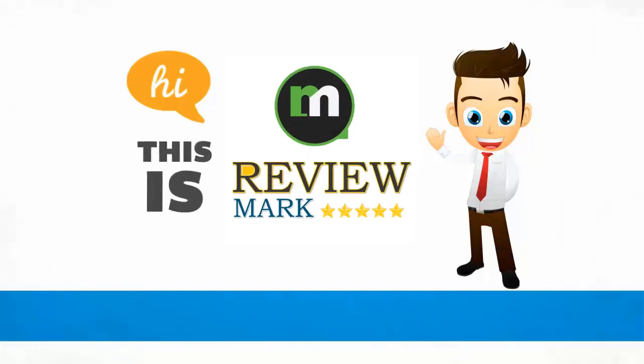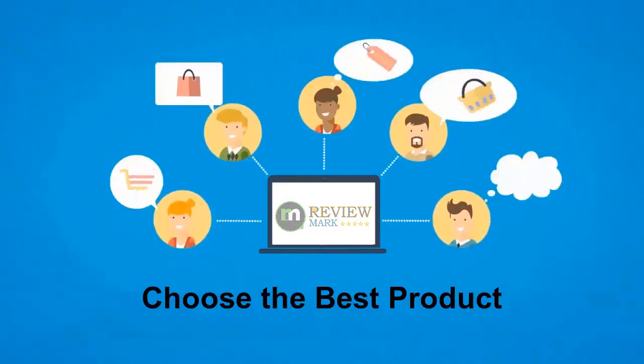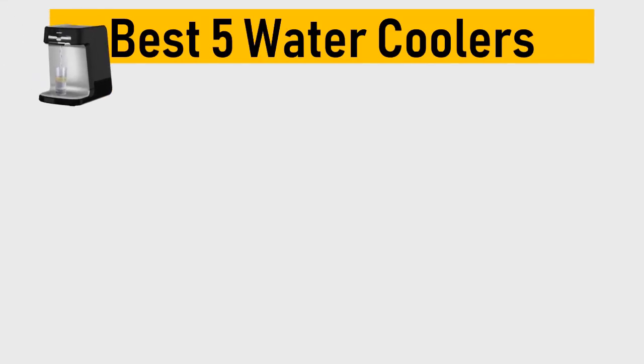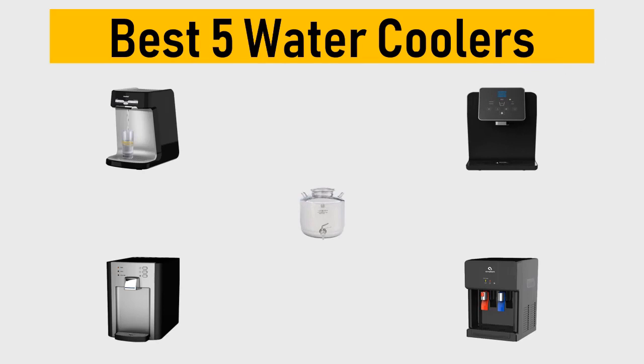Hi, this is Review Mark. We will happily help you to choose the best product. Keep watching and subscribe. Best five water coolers — we try to list them based on their price, quality, durability, and more. Okay, so let's get started with the video.